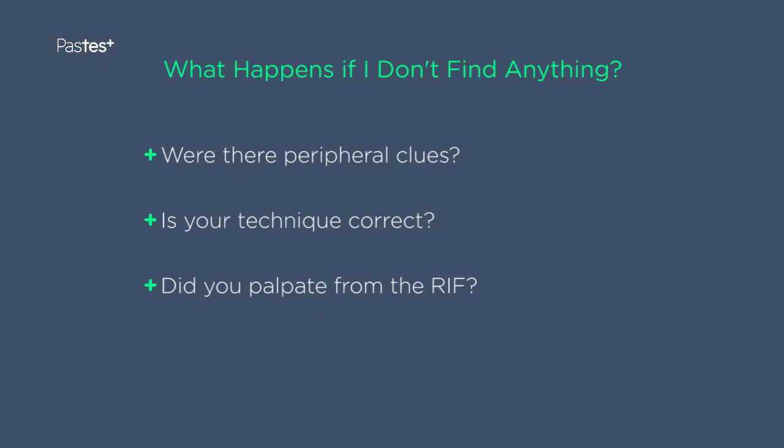Firstly, were there any peripheral clues? For example, central access scars, gum hypertrophy, pallor.